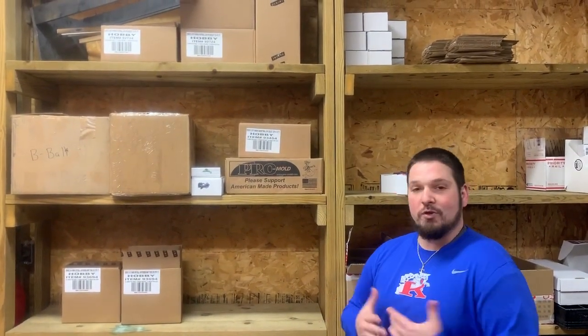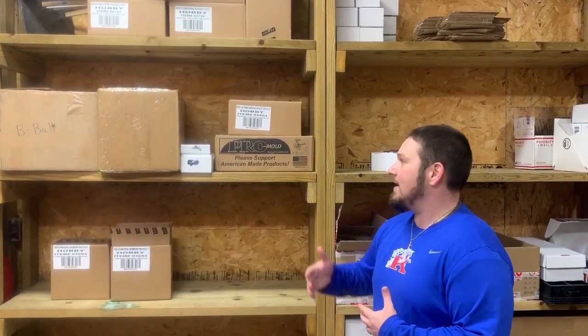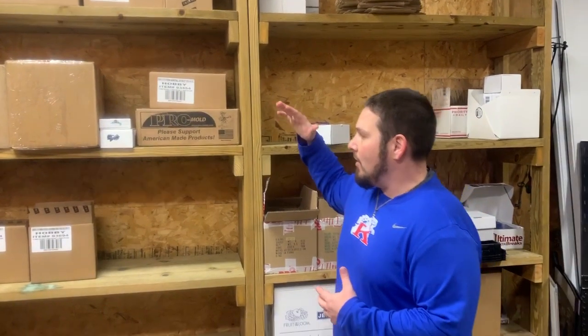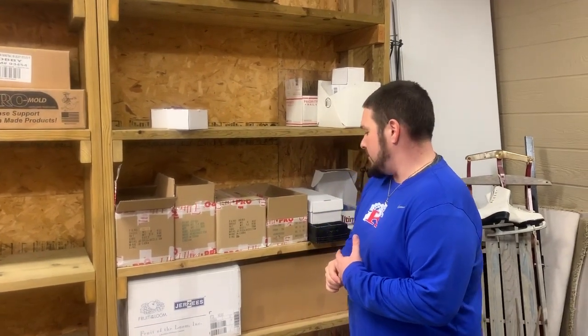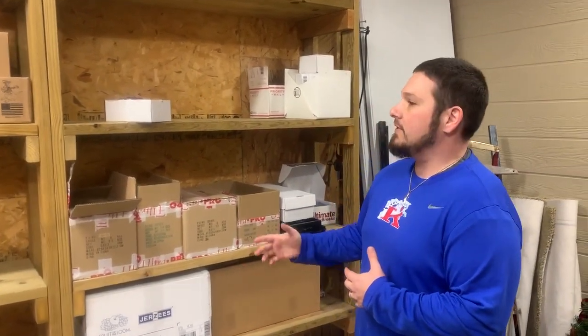Hey guys, going to give you a little tour of HQ, a little behind-the-scenes video we're shooting today - it's been super fun. Here we have all of our storage. It's kind of bare right now because you guys went crazy this month and bought so many packs. But this is where we hide all the supplies, all the boxes, all the wax, all the cases and whatnot, and stuff for shows.